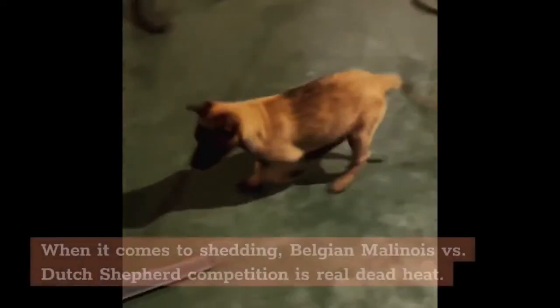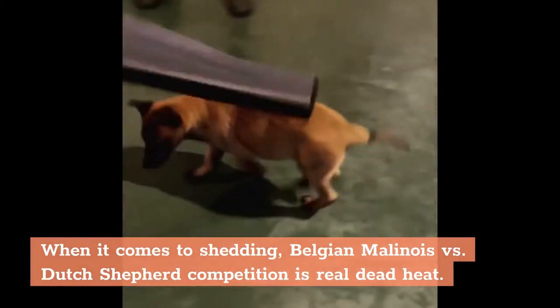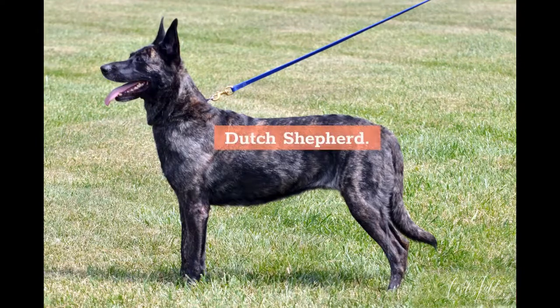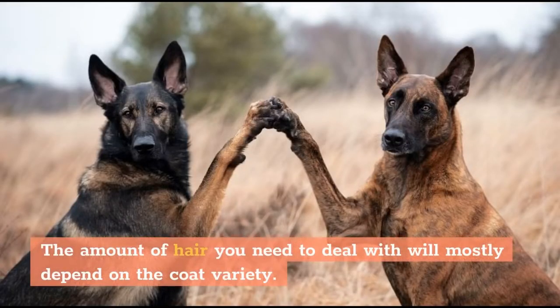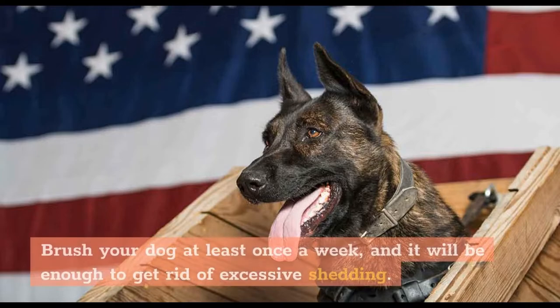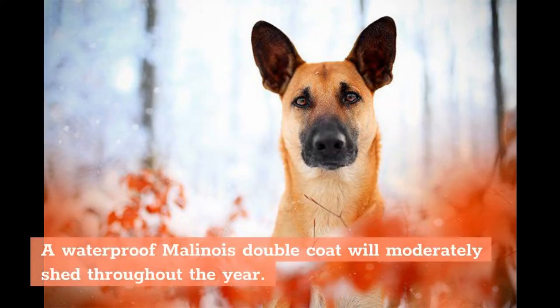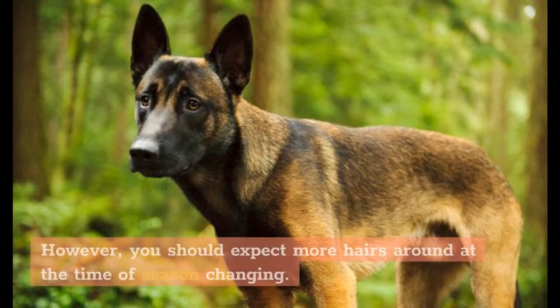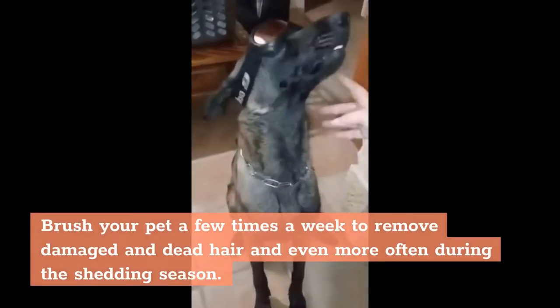Care: When it comes to shedding, Belgian Malinois vs. Dutch Shepherd is a real dead heat. Dutch Shepherd: This breed usually sheds its versatile double coat twice a year, in spring and autumn. The amount of hair you need to deal with will mostly depend on the coat variety. Brush your dog at least once a week, and it will be enough to get rid of excessive shedding. Belgian Malinois: A waterproof Malinois double coat will moderately shed throughout the year. However, you should expect more hair around at the time of season changing. Brush your pet a few times a week to remove damaged and dead hair, and even more often during the shedding season.